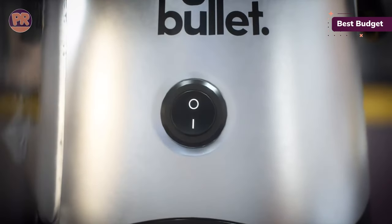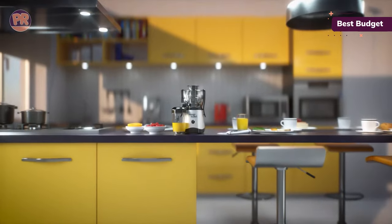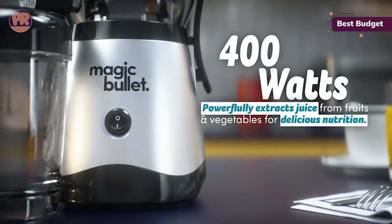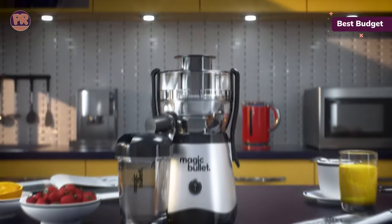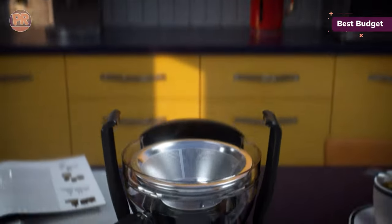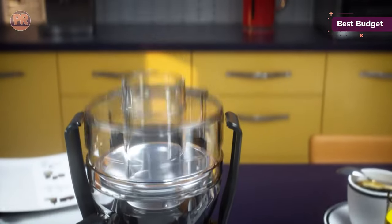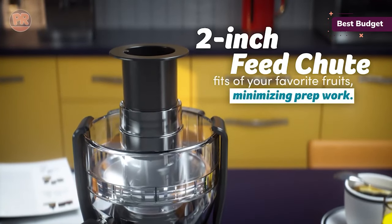Even with vegetable juices, it was able to handle beets, carrots, ginger, orange, kale, lemon, cucumber, and apple, and even straight celery for celery juice. It did leave somewhat wet pulp, which means there was some unextracted juice left behind, but the generous 52-ounce pulp bin held everything easily. If you want to get hardcore, you could even squeeze the pulp in a strainer bag to extend the yield.